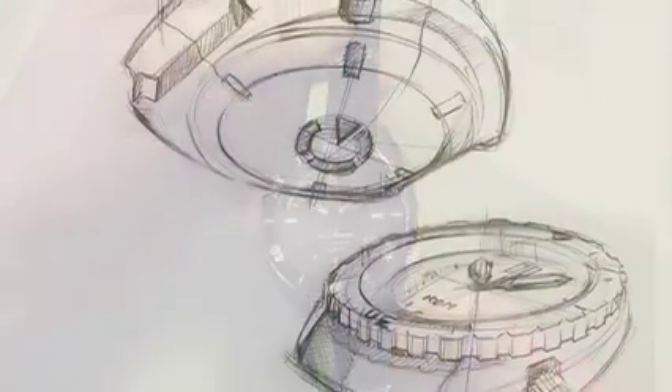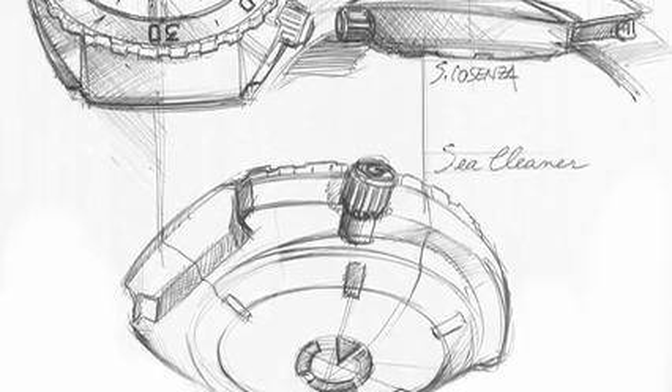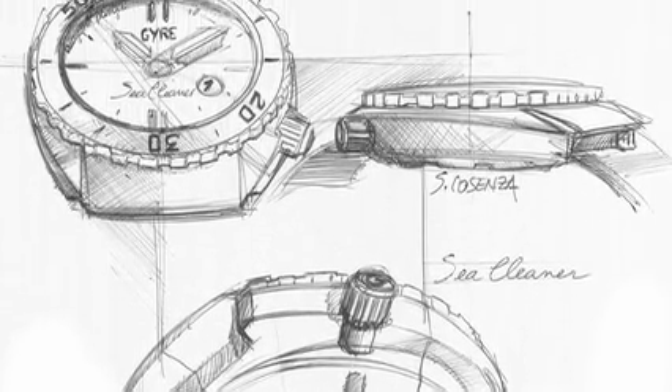We started three years ago in the Dutch coastal city of The Hague, when we first learned about the enormous threat of ocean plastic pollution.